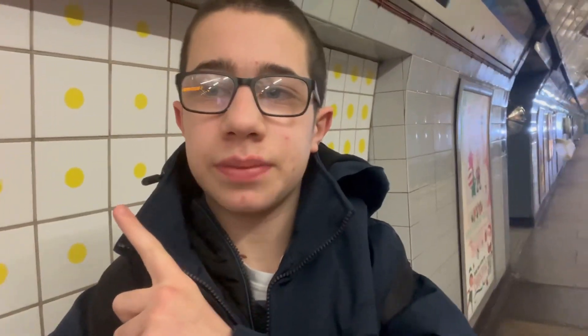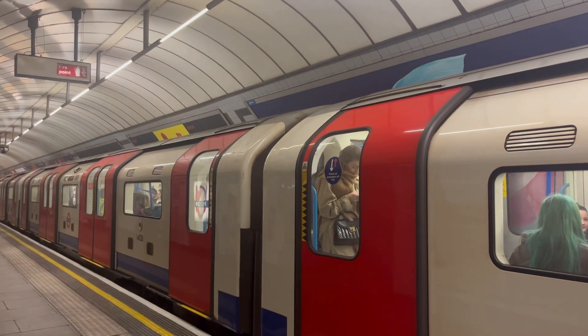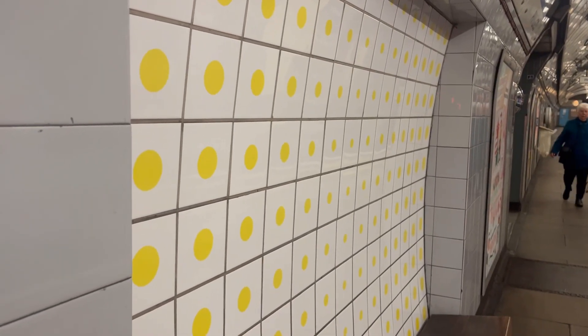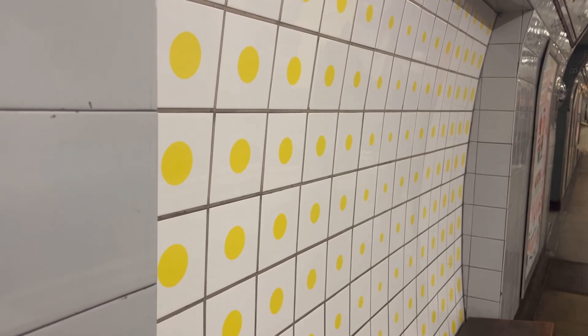Behind me you can probably see a train coming — a blue light which means the train is approaching. Every station on the Victoria Line has tiling motifs which represent various patterns of art.